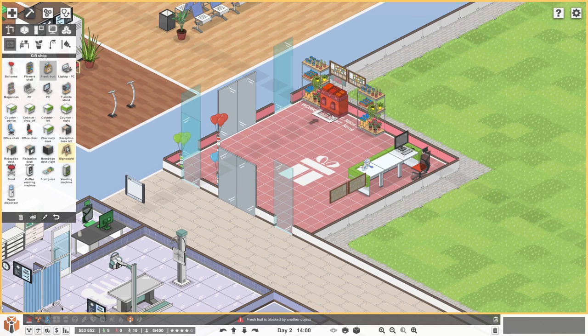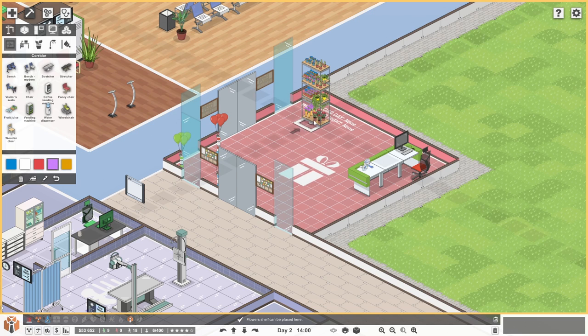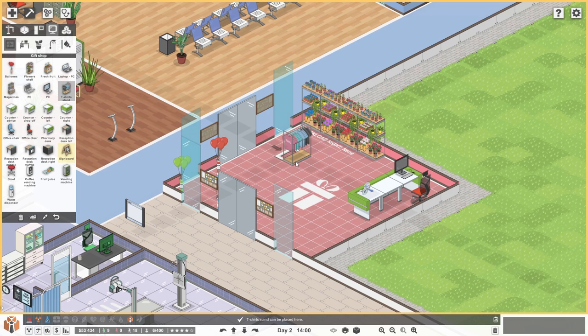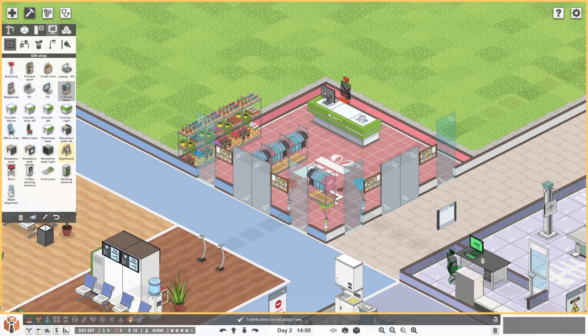Those notice boards are getting in the way. Do you know what? We'll move the notice boards to outside the shop and then we can have more things in the shop. So we'll have flower shelves with some white flowers — four shelves of flowers, that's very nice. How much are these? 109 each — absolutely fine. And then maybe a couple of t-shirt racks sort of facing onto the flowers. Three t-shirt racks there, so you can get your souvenir 'I went to hospital' t-shirt or whatever. A bit weird, but I suppose it is a gift shop.